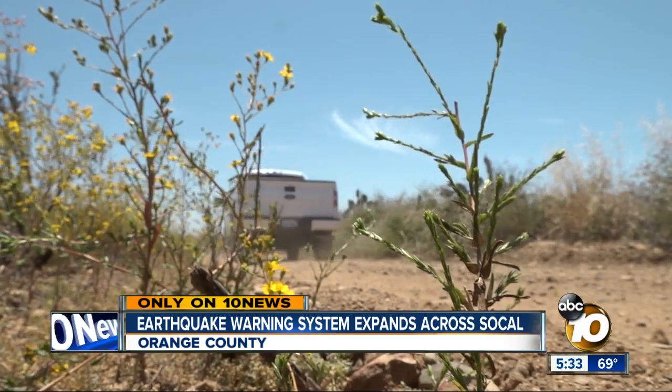Reporting from the field, Amanda Brandeis, 10 News. The engineers say it will likely be a few more years until all of Southern California will get ShakeAlert warnings on their cell phones. It's being tested in small groups, but they want to make sure that the technology is reliable before making it available to everyone.